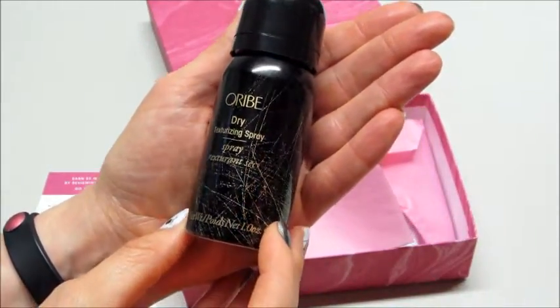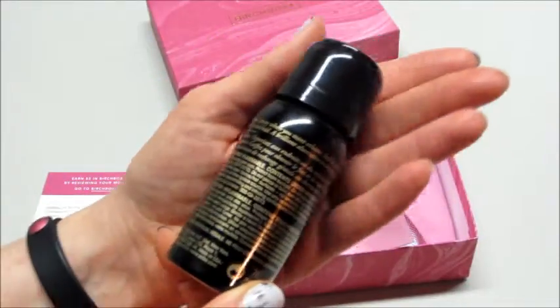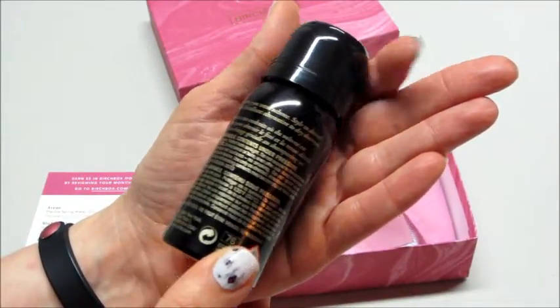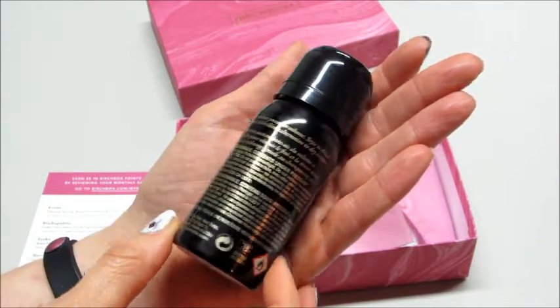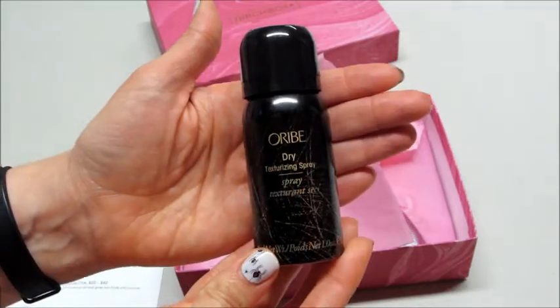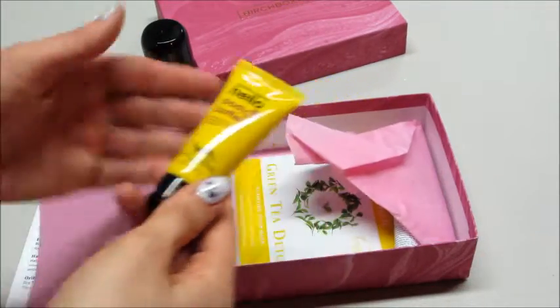It sounds pretty interesting — shake and spray where you want volume, style to desire, finish and hold. It's a brilliant alternative to dry shampoo. I do use dry shampoo so I will definitely be using this product.